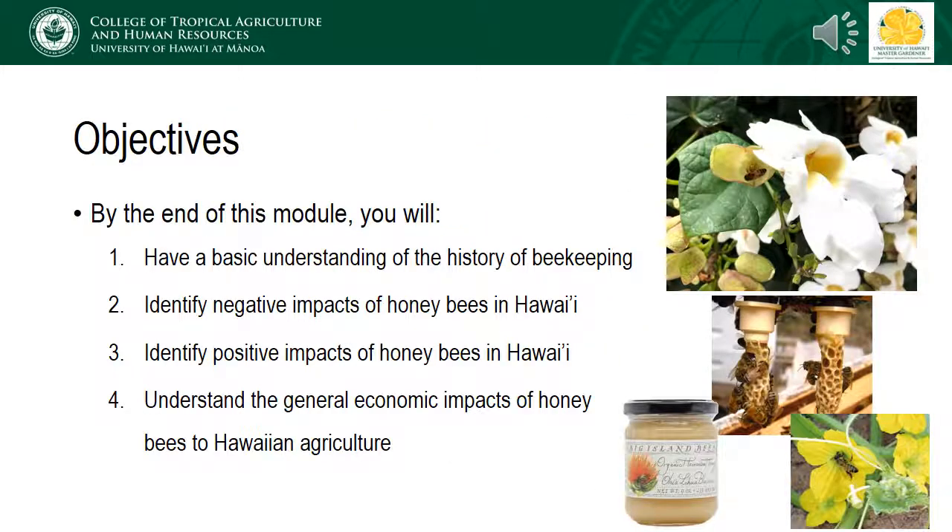By the end of this module, you will have a basic understanding of the history of beekeeping, be able to identify some of the negative impacts of honeybees in Hawaiian ecosystems, identify some of the positive impacts of honeybees in Hawaii, and finally have a basic understanding of the general economic impacts of honeybees to Hawaiian agriculture.